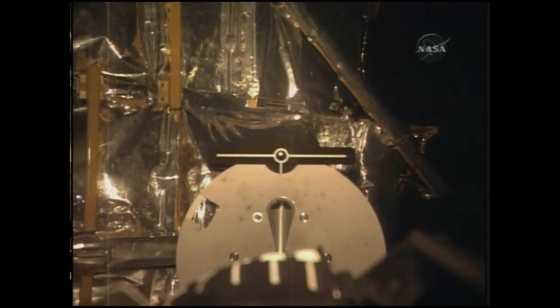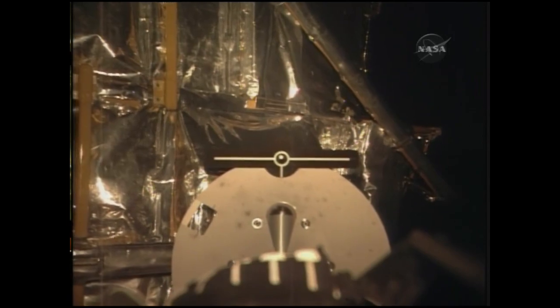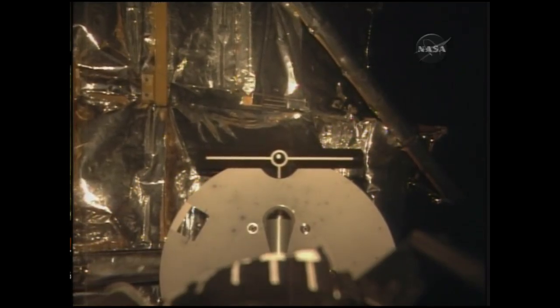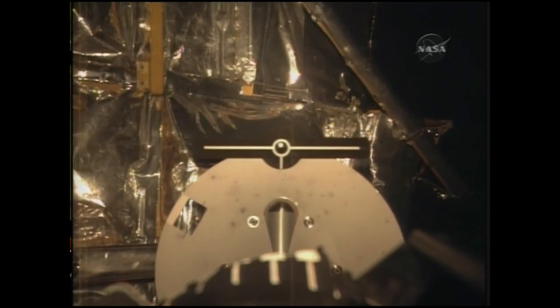Megan MacArthur moving in for the final few feet for grapple of Hubble, for the first time since its deploy following STS-109 back in March 2002.